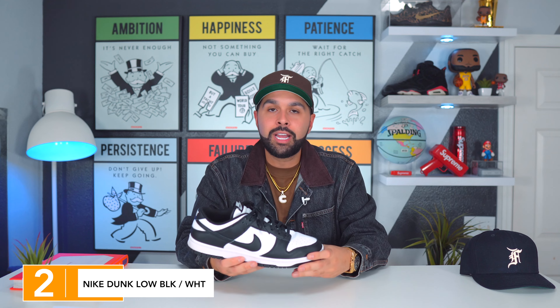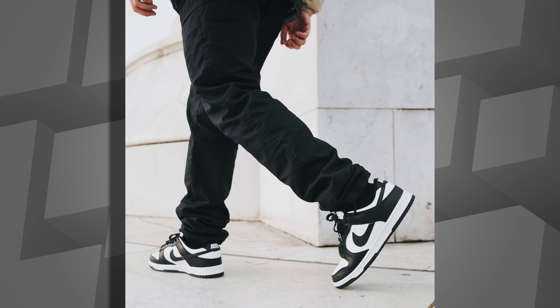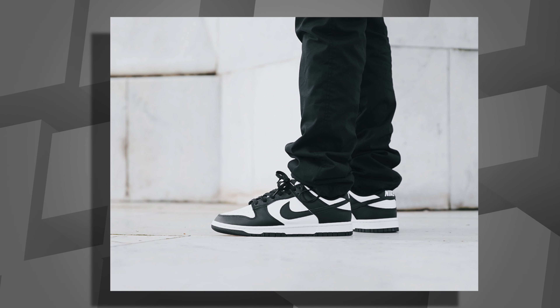At number two I have another sneaker I had to pay resale for — I got rid of some sneakers just to get this one. It's a Nike Dunk Low, so the hype is there, but it's a hundred dollar sneaker that ends up being almost $300 at resale — not a good look, Nike. I'm talking about the Nike Dunk Low in black and white, aka the Pandas. It's a black and white colorway that goes with everything you can wear all year round. I'm glad I got at least one Nike Dunk Low for 2021, and it wound up being my favorite one. At number two: the Nike Dunk Low Panda.